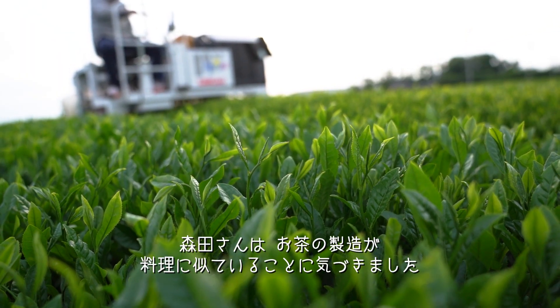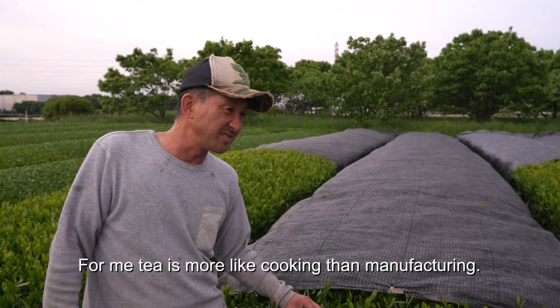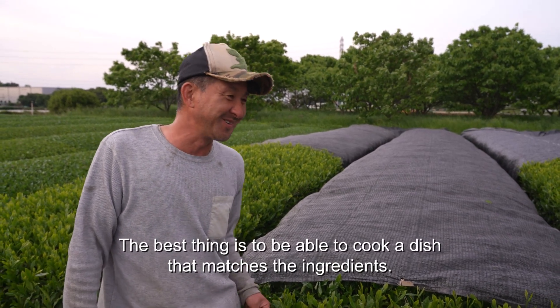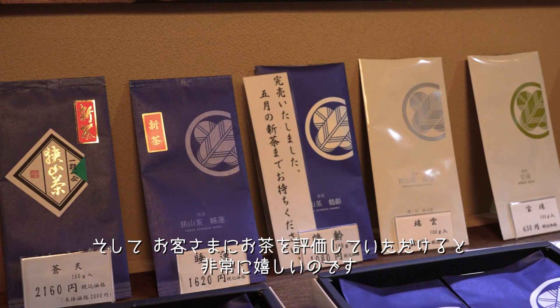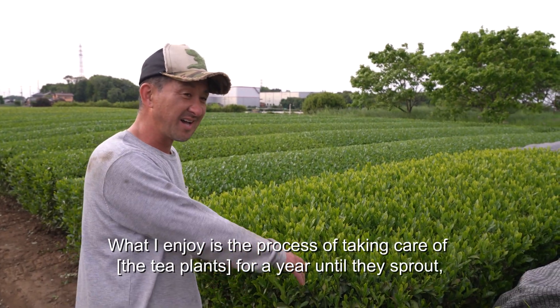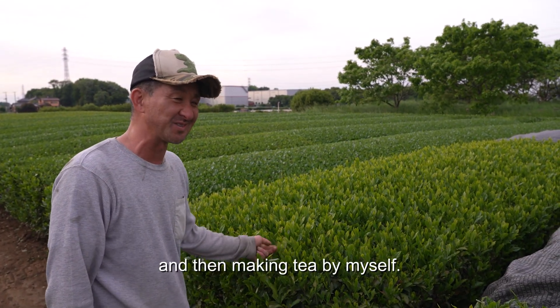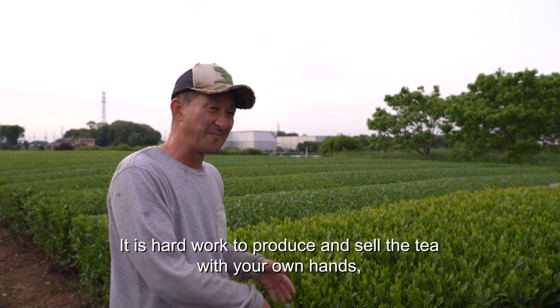Morita finds tea production is similar to cooking. He feels like he is cooking for the tea. And it is wonderful when customers appreciate their tea.